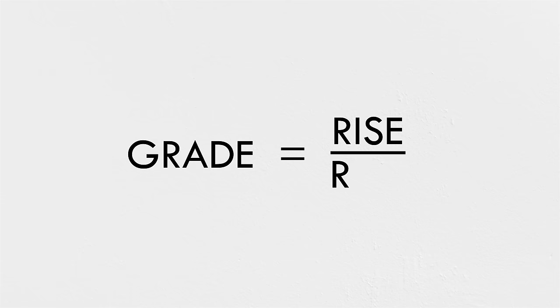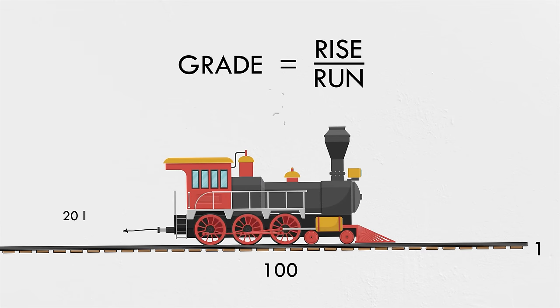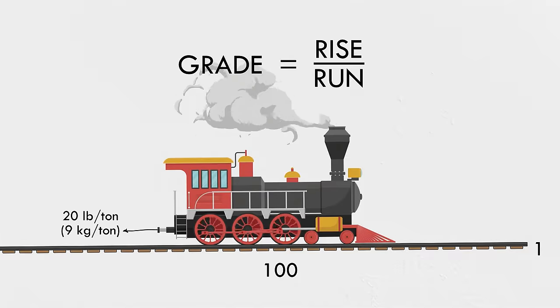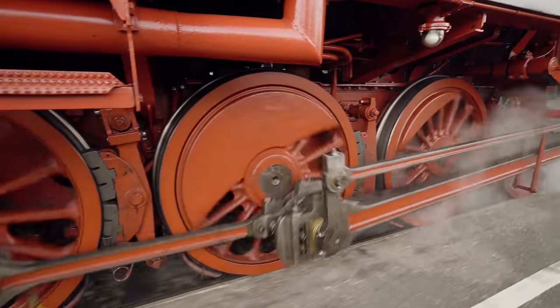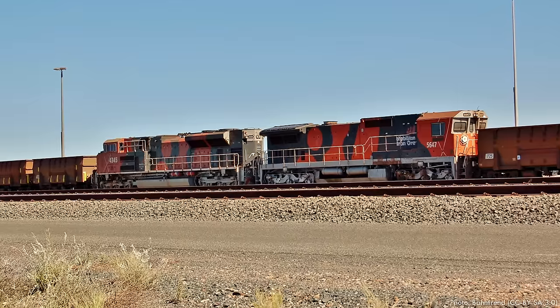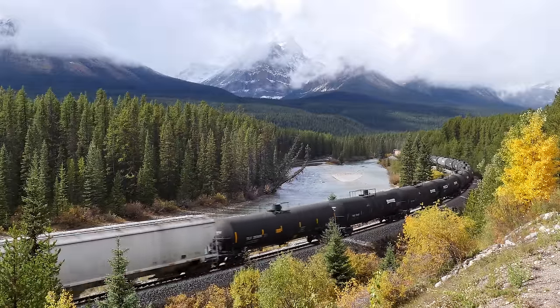Grade is measured in rise over run, so a 1% grade rises one unit across a horizontal distance of 100 units. There's a common rule of thumb that you need 20 pounds — or 9 kilograms — of tractive effort for every ton of weight times every percent of grade. A wheelchair ramp is allowed a grade of up to 8.3% in the US. Pulling our theoretical gravel train up a slope that steep would require a force of more than 5 million pounds, way beyond what any rail car drawbar could handle. That's why heavy trains have locomotives in the middle — called distributed power — to divide up those in-train forces, and also why railway grades have to be so gentle, often less than half a percent.